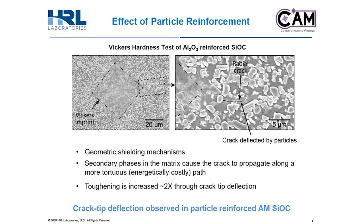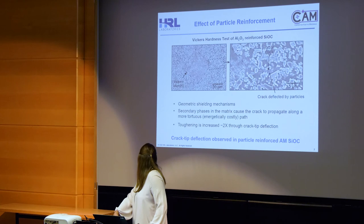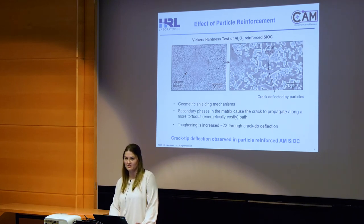Here is one of our first attempts at particle reinforcements using alumina particles. On the left is a micrograph of a polished surface of our reinforced silicon oxy carbide after it's been printed and pyrolyzed. Even in our first attempts, we see the toughening mechanisms described earlier coming into effect. From the edge of the hardness indent, you can see there's geometric shielding where the secondary particle reinforcement causes the crack initiated to propagate and get deflected along a more tortuous path to increase the toughness of the silicon oxy carbide material. So we have crack tip deflection observed in our particle reinforced additively manufactured silicon oxy carbide.